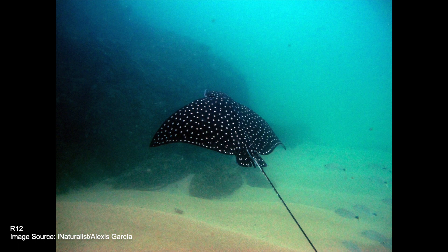What's cool about these rays is that the patterns on their dorsal side, made up of the white spots and rings, can actually help to identify what species of spotted ray they are, as well as individual animals, kind of like a fingerprint.